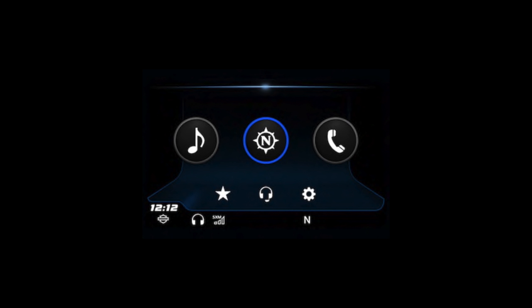Hey guys, so we've had a couple of customers and a couple of people on our Facebook ask us about the new infotainment system, so I'm going to do a quick little video on some of the changes.